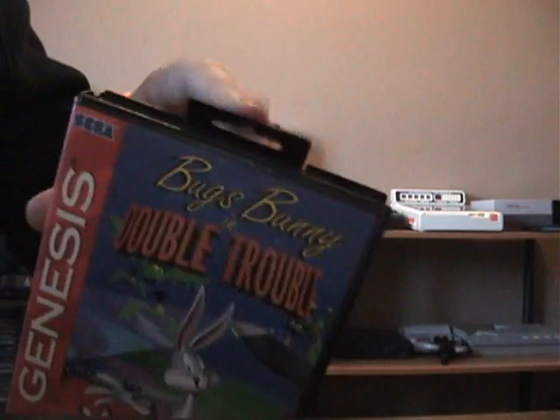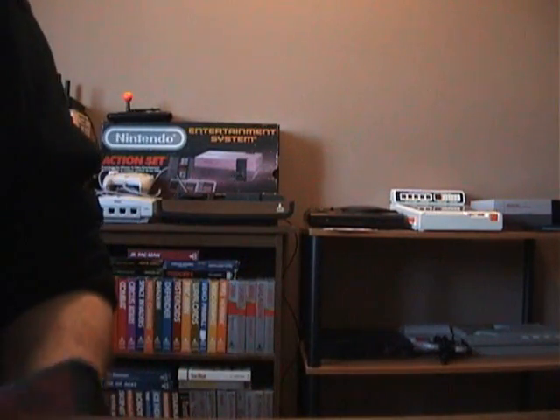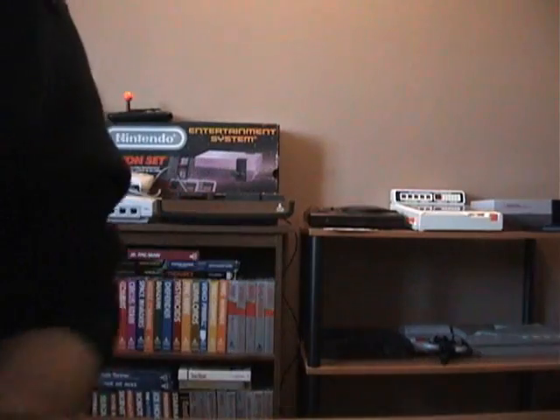Wee Willy Winky intact. And finally I've completed my Road Rash trilogy — finally got the first one. Boxed, incomplete. So I was happy to finally complete the Road Rash collection.